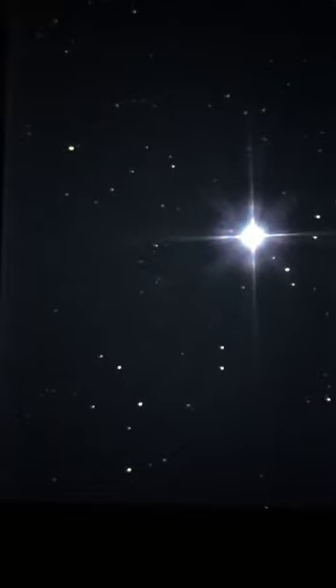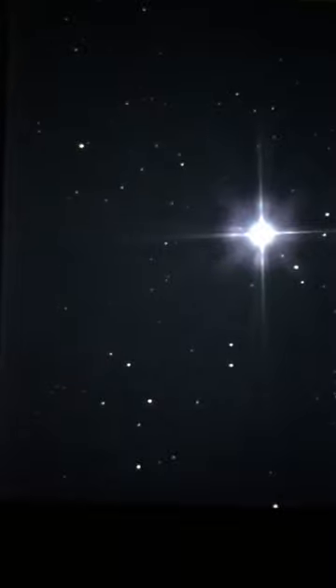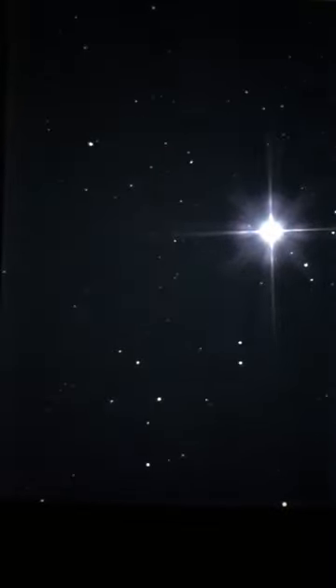There are other stars out here — let's check out Betelgeuse. That should show up a little bit red, right? That star has recently been changing in its brightness too. So let's go to Betelgeuse real quick. Bye Sirius — you were beautiful. We love you.